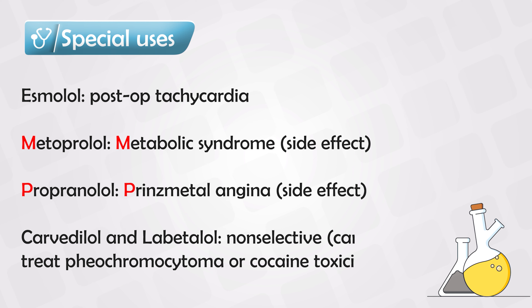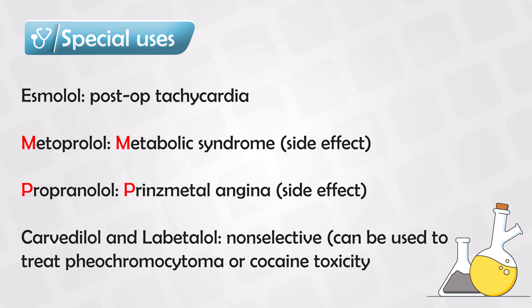Carvedilol and labetalol are the only beta blockers that can be given to a patient with pheochromocytoma or cocaine toxicity without administering alpha blockers beforehand. In a normal patient, alpha blockers must be given first, followed by beta blockers — but carvedilol and labetalol are exceptions and can be given alone.